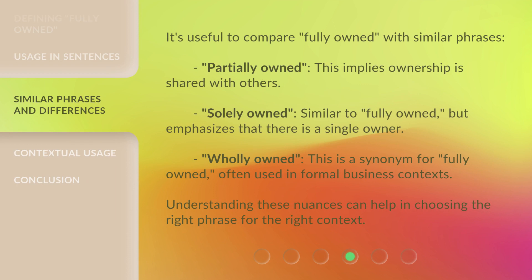It's useful to compare 'fully owned' with similar phrases. 'Partially owned' implies ownership is shared with others. 'Solely owned' is similar to 'fully owned,' but emphasizes that there is a single owner. 'Wholly owned' is a synonym for 'fully owned,' often used in formal business contexts.